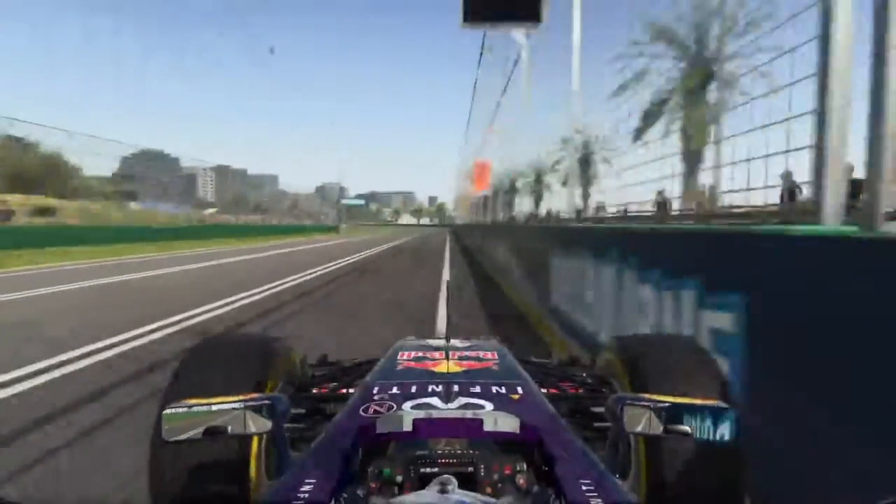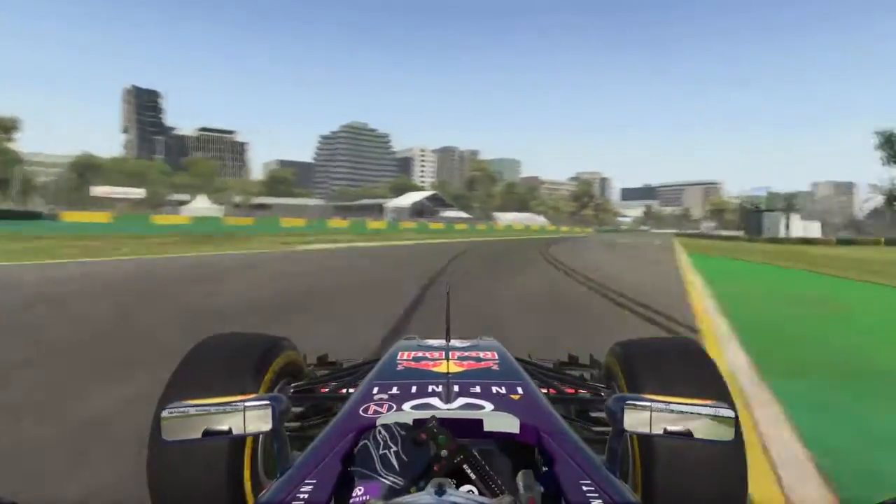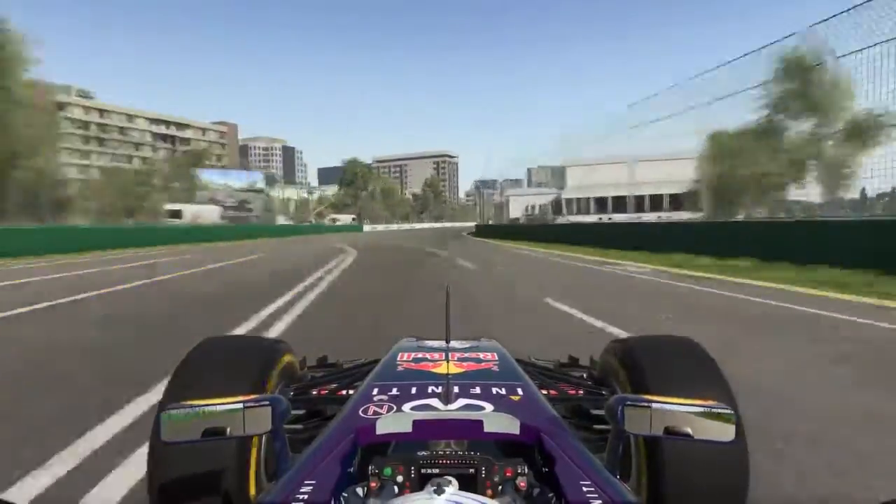Through the long sequence along the side of the lake into turn 11 and 12, the high-speed chicane — that's when a race car really comes alive. The drivers love that section.